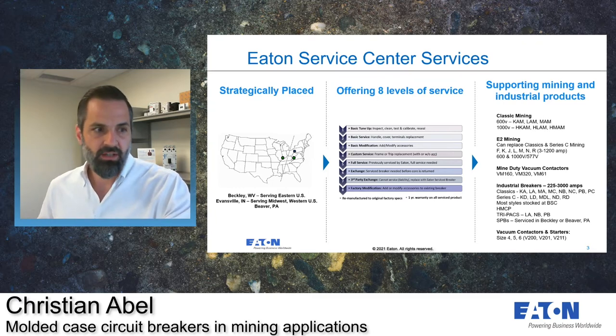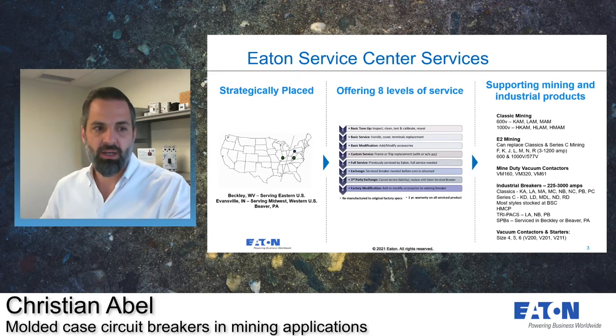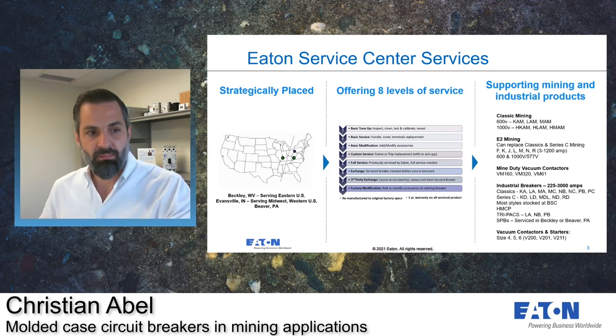At our service centers, we provide service and exchanges of the Westinghouse, Cutler Hammer, and Eaton molded case circuit breakers for our mining breakers. Westinghouse is what we consider our classic mining breakers — they are now Eaton, but may still be referenced as Westinghouse or classic mining in the field. Eaton mining is our Series C and is our most current offering for the underground applications.